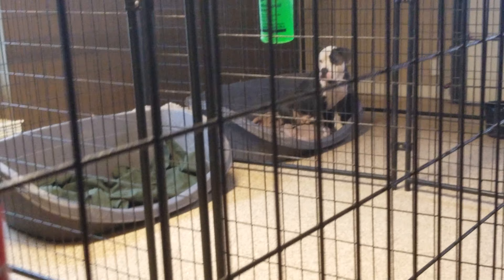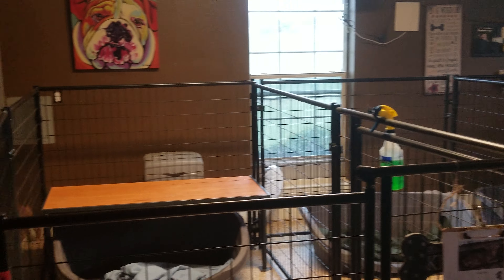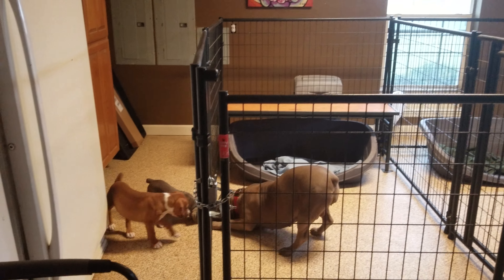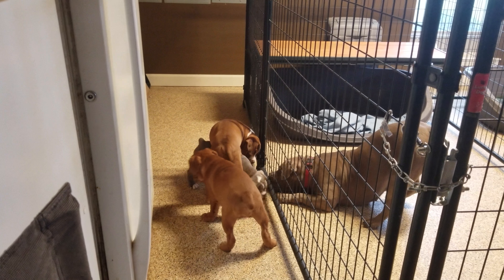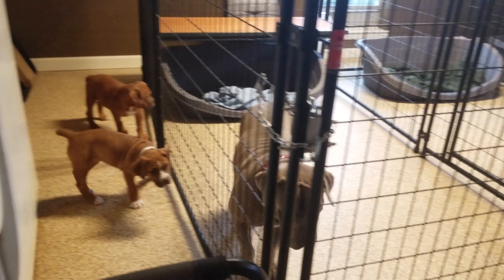This over here — that is Sky. She's another one that we have in here. You can kind of see the kennels here. There is JJ, and there is Stevie, and there's Carter, and that is Willow.